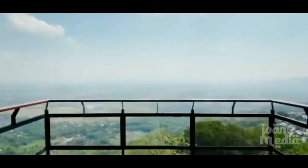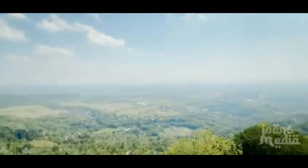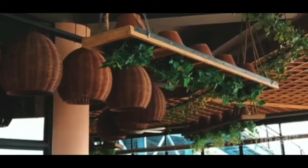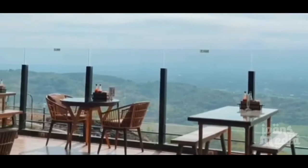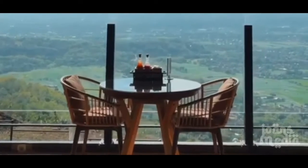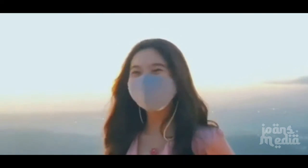The must-try selfie facilities are the sky swing and sky glass spots. The sky glass is a rooftop built with a glass floor concept. Taking photos at the sky glass at night, accompanied by the view of Yogyakarta from above, is definitely an extraordinary experience. For those who want to try the sky swing, it's recommended to take photos during the day or at sunset for equally stunning results.